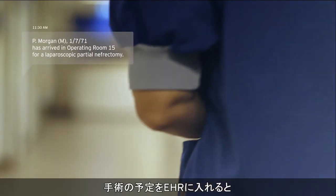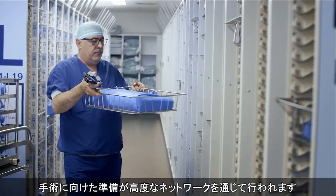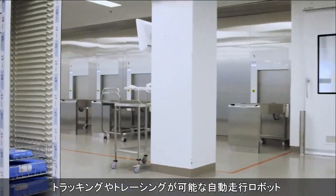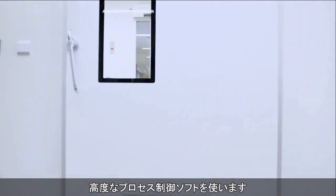By placing the order for an operation in the EHR, a highly interconnected flow of events is triggered, including electronic messaging with our vendors and our sterile processing department, who use automated intelligent vehicles, tracking and tracing, and sophisticated process control software.